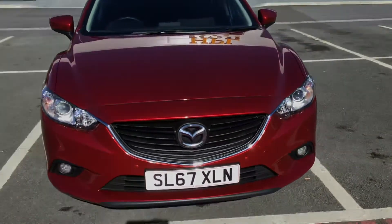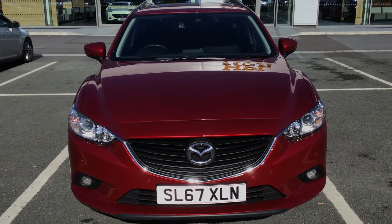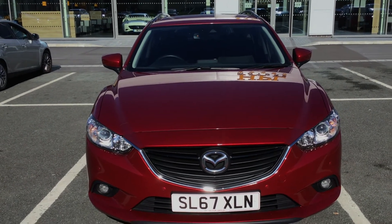If you are interested in this Mazda 6 SEL please get in touch with us. Send us an email or give us a phone call and we'll be happy to assist you further. Thank you very much for watching.